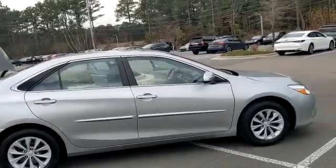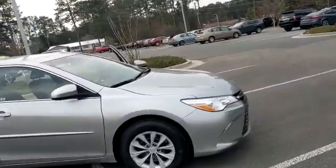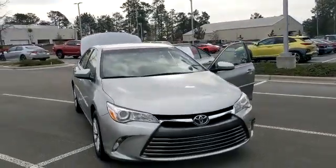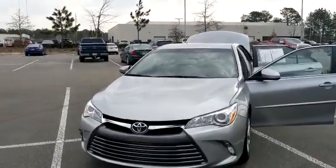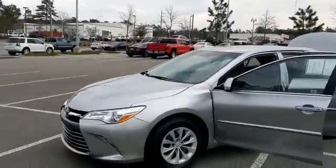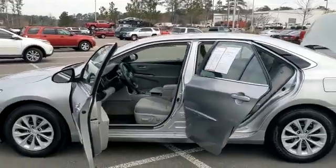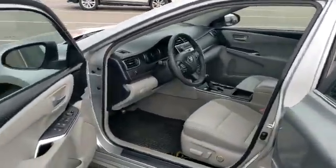Hey, this is Alex Wolfe from Pinehurst Toyota, and this is our 2016 Toyota Camry LE, finished in a beautiful silver with the gray interior. Just 17,000 miles on this car, which for the year is absolutely incredible. Not many visible dents or scratches on this car — it's in very nice condition.